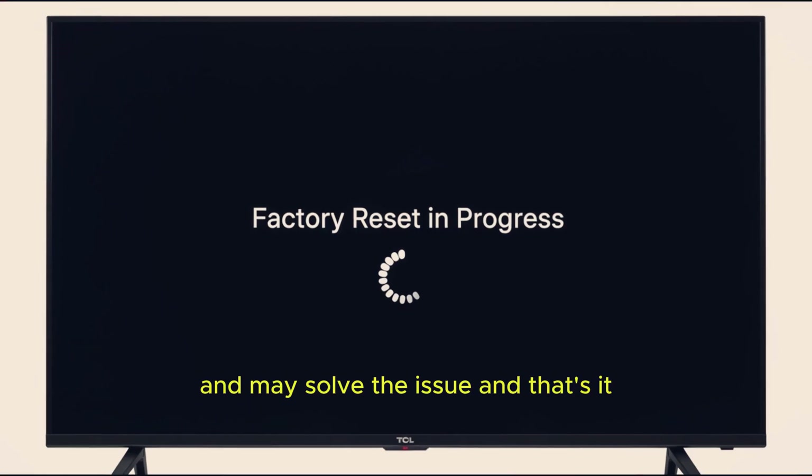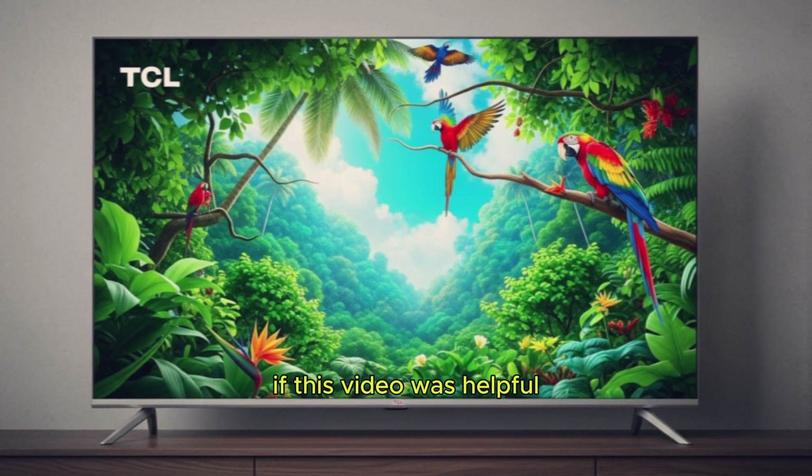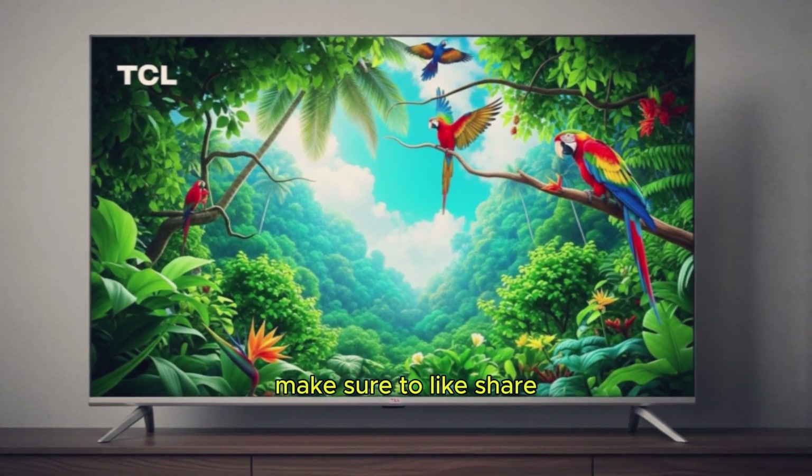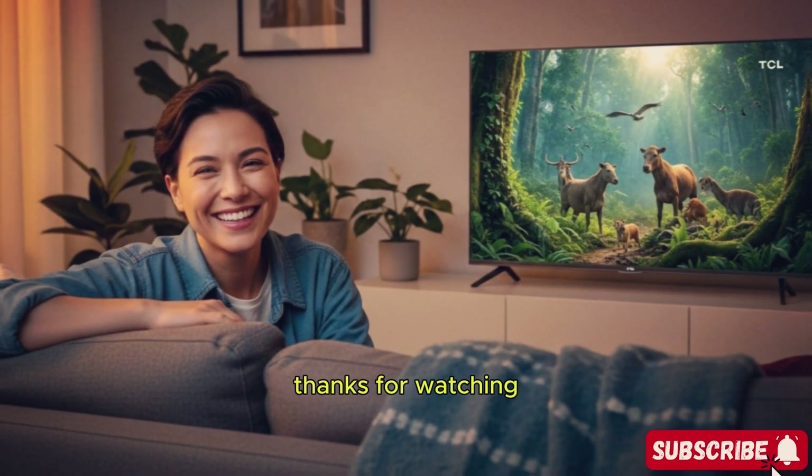And that's it. These steps should help you fix the black screen with sound problem on your TCL Smart TV. If this video was helpful, make sure to like, share, and subscribe to Tech Vibes for more troubleshooting guides and TV fixes. Thanks for watching.